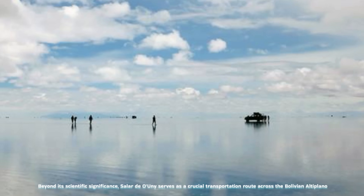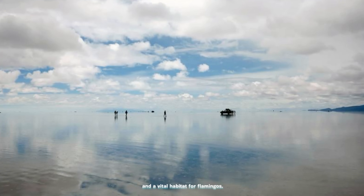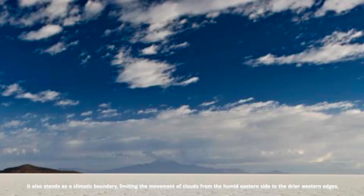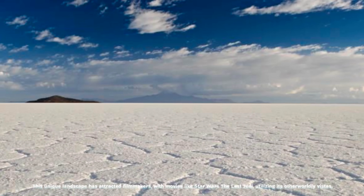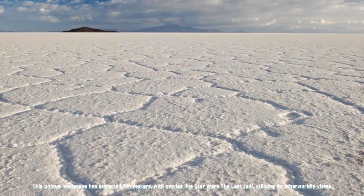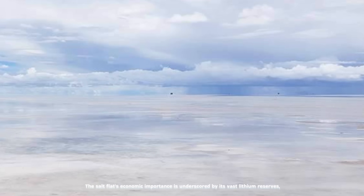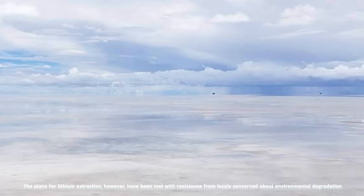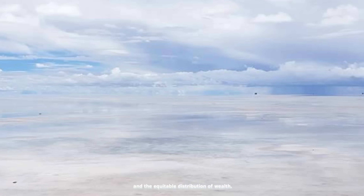Beyond its scientific significance, Salar de Uyuni serves as a crucial transportation route across the Bolivian Altiplano and a vital habitat for flamingos. It also stands as a climatic boundary, limiting the movement of clouds from the humid eastern side to the drier western edges near the Atacama Desert in Chile. This unique landscape has attracted filmmakers, with movies like Star Wars: The Last Jedi utilizing its otherworldly vistas. The salt flat's economic importance is underscored by its vast lithium reserves, estimated at around 7% of the world's known resources, though plans for lithium extraction have been met with resistance from locals concerned about environmental degradation.